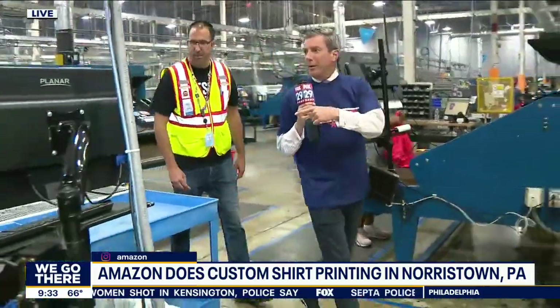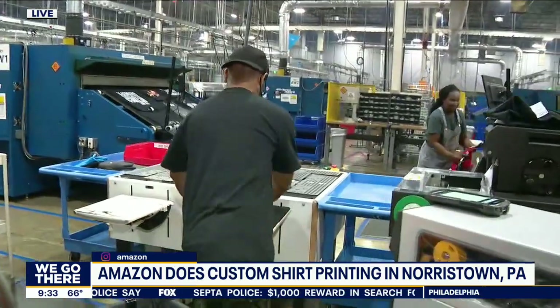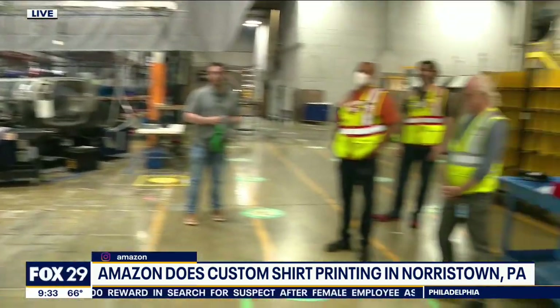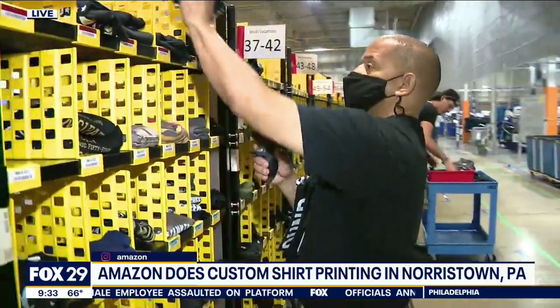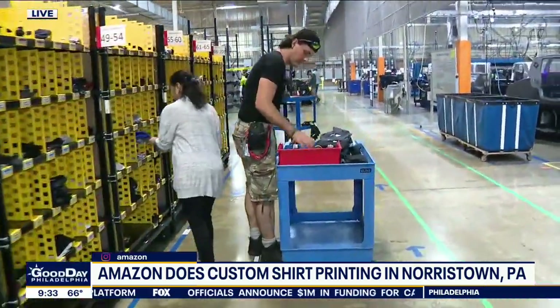Do you ever stand here and see a shirt come down and be like, 'Oh my gosh, this is a new one'? For sure — our associates are always looking at the different designs. We have so many different designs, so we're always looking at the cool stuff that our brands and content creators come up with. These are all shirts that are part of a multi-order, so customers order multiple shirts at a time and they get loaded in here to be shipped out on a conveyor.